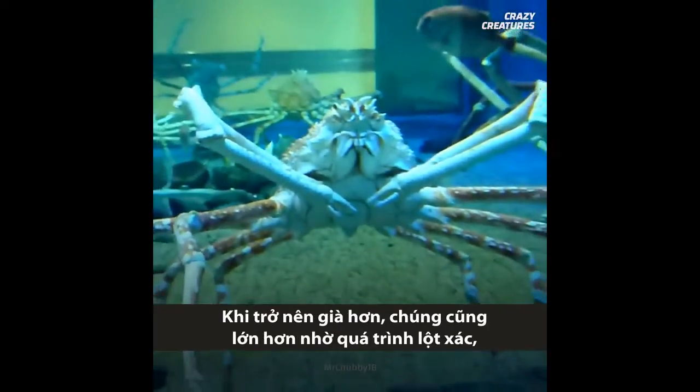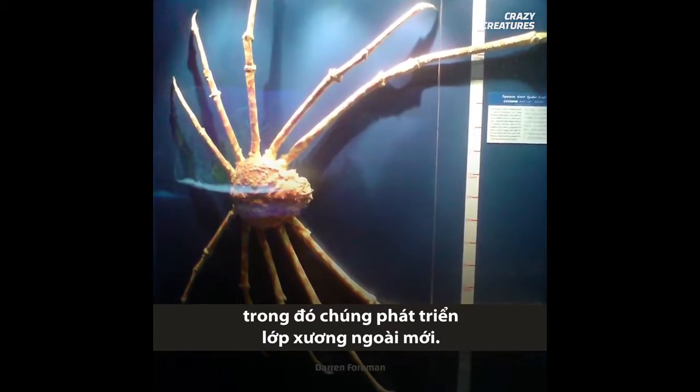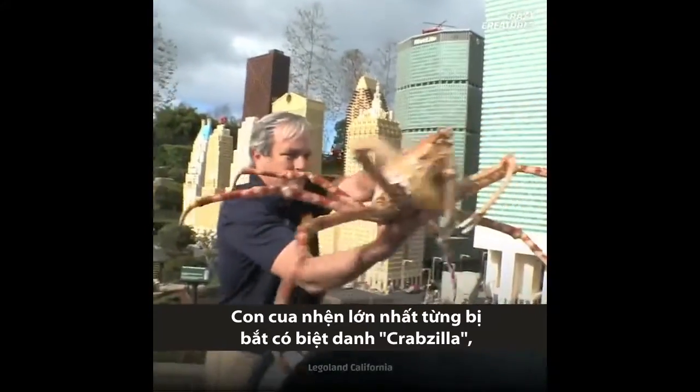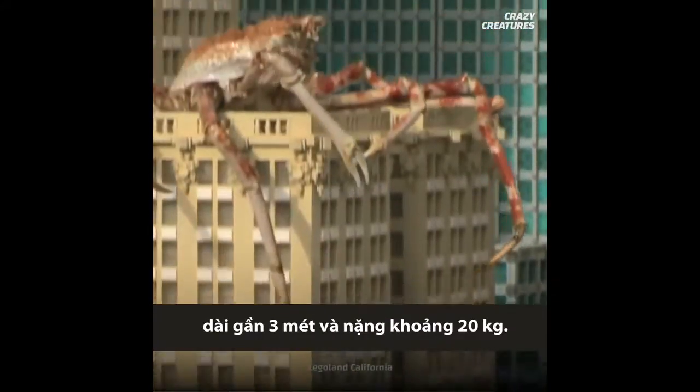As they get older, they also get bigger through a process called molting, in which they grow a new exoskeleton. The largest crab ever caught, affectionately known as Crabzilla, was almost 3 meters long and weighed about 20 kilograms.